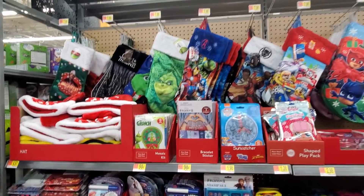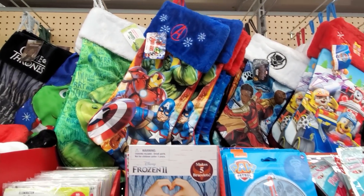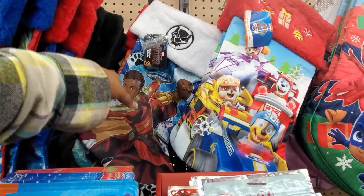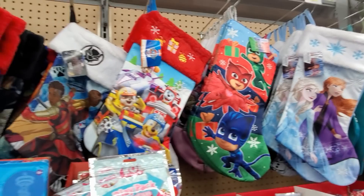Okay, we have stockings: Captain America, Hulk, and Iron Man, Black Panther — $7.98 — Paw Patrol, PJ Masks, and Frozen.